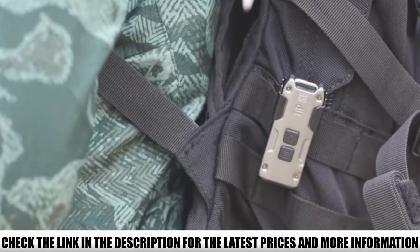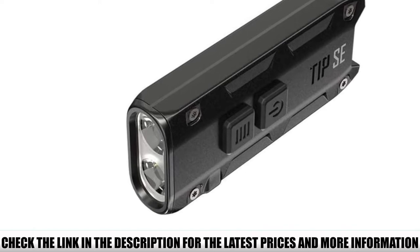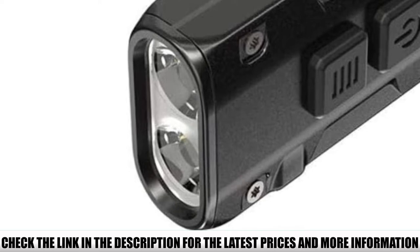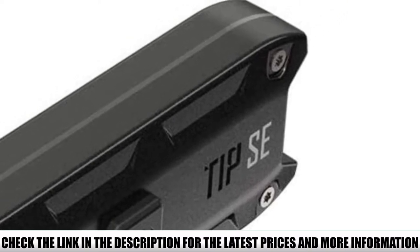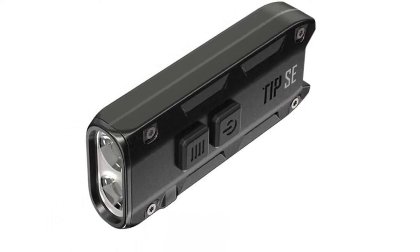Carry this compact and lightweight device with you wherever you go — attach it to your keychain or on your hip for easy access. You get USB-C fast recharging and a max runtime of 50 hours in low mode. The Nitecore Tip SA features an anodized aluminum casing and integrated ATR technology, offering the best balance of portability, affordability, and function in this review.